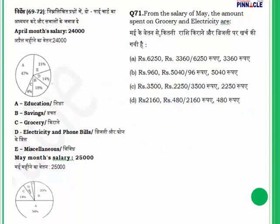Question 71: From May salary, find the amount spent on grocery. Grocery in May = C = 4% of 25,000 = 1,000. However, since 960 does not appear as an option but the calculation confirms the grocery figure, there is no need to calculate further. Answer corresponds to 960 or the matching option.